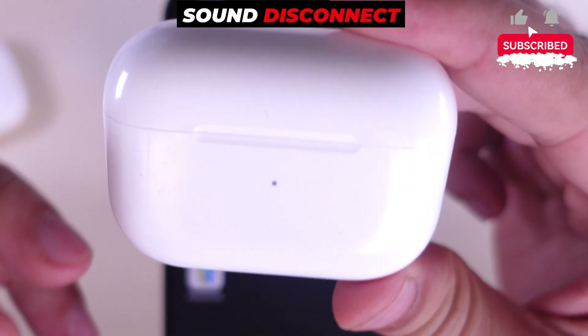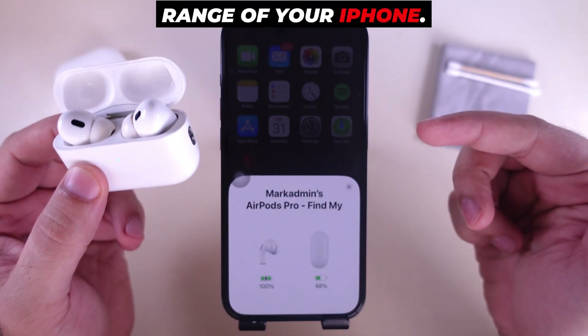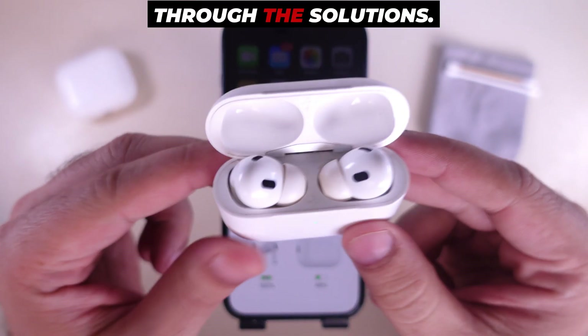Does your AirPods Pro sound disconnect itself and crackle, even within Bluetooth range of your iPhone? Let's walk you through the solutions.